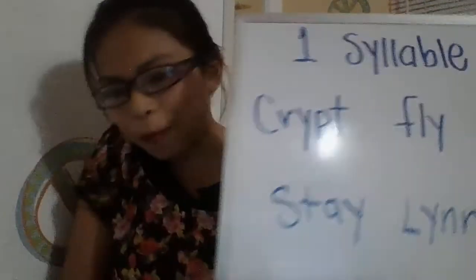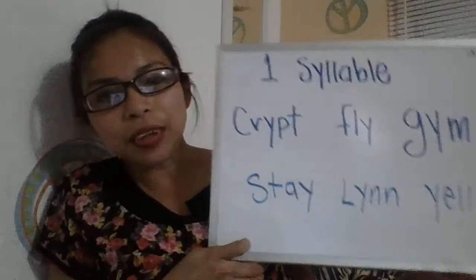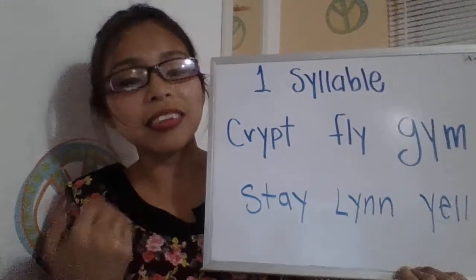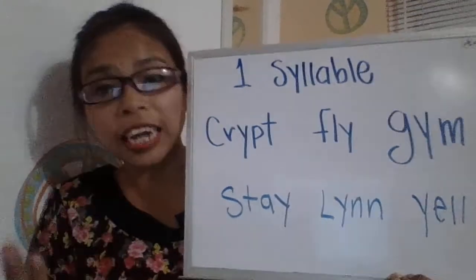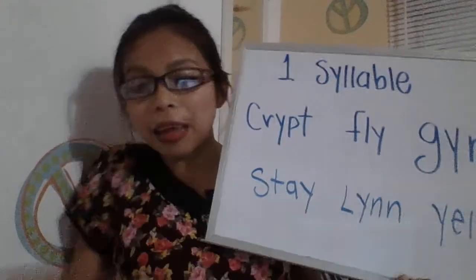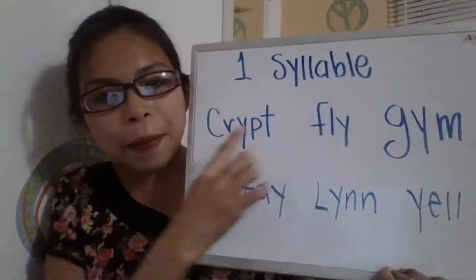But before that, let's do a review of the previous lesson. Remember we have been practicing the pronunciation of Y in one-syllable words. Let's start with the review. We have the following words — let me bring them a bit closer so you can see them.